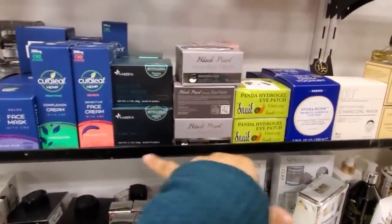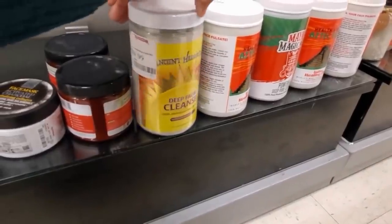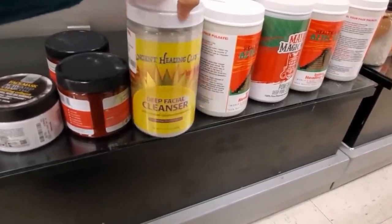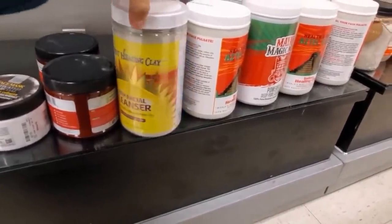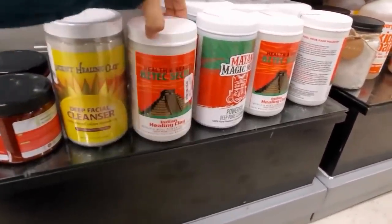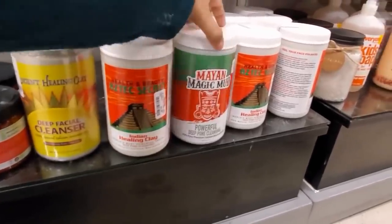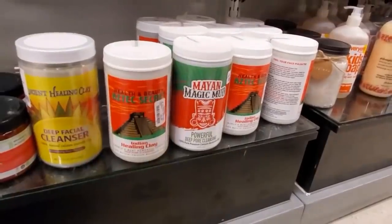I feel like they kind of all do the same thing in my opinion. We have Ancient Healing Clay Deep Facial Cleanser for $10 — you get 31 ounces. Looks like powder — do you mix that up? Aztec Secret for $10 and the Magic Mud.